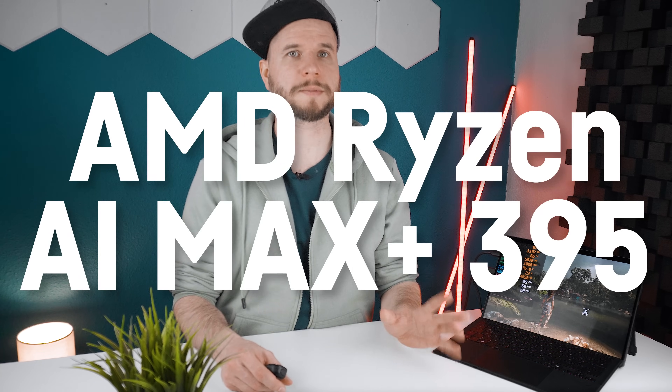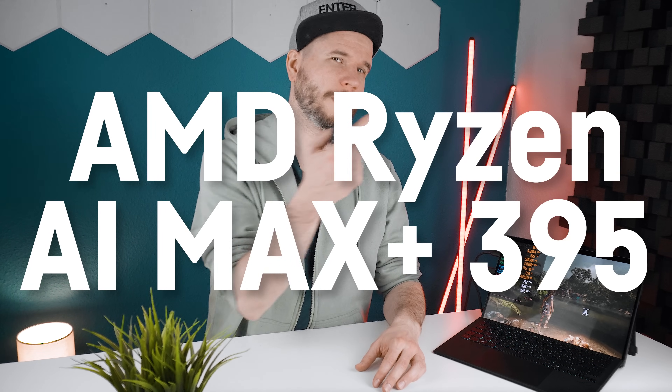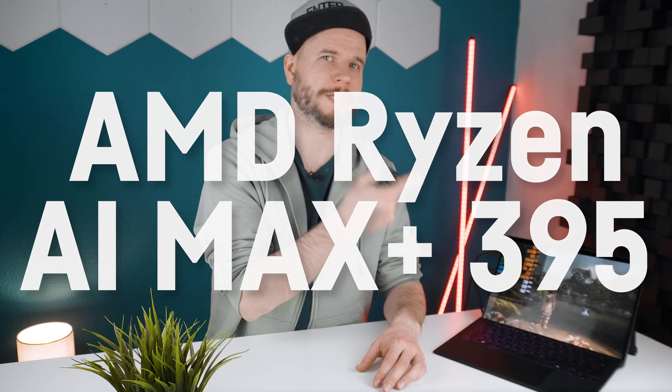Hey everyone, in today's video we are going to take a look at the efficiency of the brand new AMD Ryzen AI Max Plus 395 in this Asus ROG Flow Z13, and I'm only gonna say this CPU's name once today.